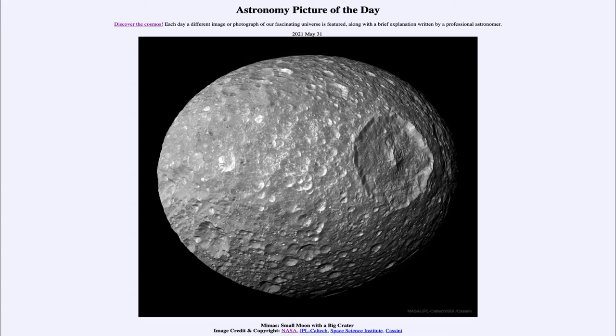Today's picture is titled 'Mimas: Small Moon with a Big Crater.' So what do we see here? This is Saturn's moon Mimas, which actually has an extremely large crater, and we can see that off to the right hand side here.